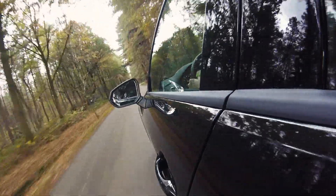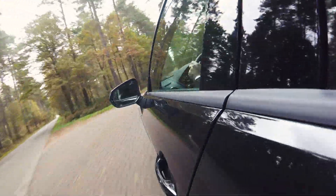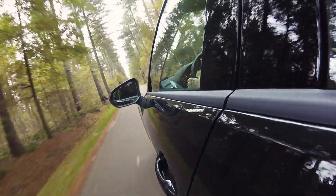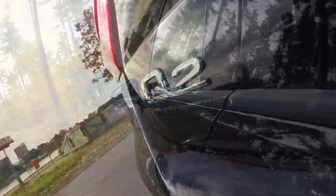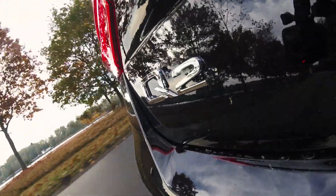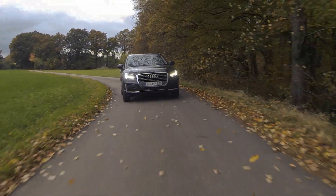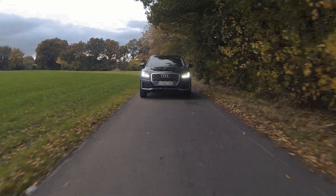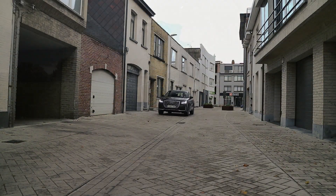De Audi Q2 heeft een heel arsenaal aan moderne snufjes. Hij heeft full LED koplampen met bochtverlichting die ervoor zorgen dat je 's nachts moeiteloos kan rijden. Hij heeft ook Adaptive Cruise Control, wat wil zeggen dat het cruise control systeem rekening zal houden met de wagen die voor je rijdt en altijd een instelbare afstand van hem zal afblijven. Hij heeft ook nog Progressive Steering, wat wil zeggen dat je bij lage snelheid minder stuuromwentelingen nodig hebt voor dezelfde stuurhoek dan bij hoge snelheid, wat zorgt voor comfort bij manoeuvreren en veiligheid bij hoge snelheid.